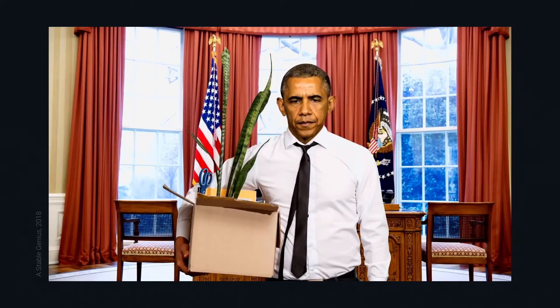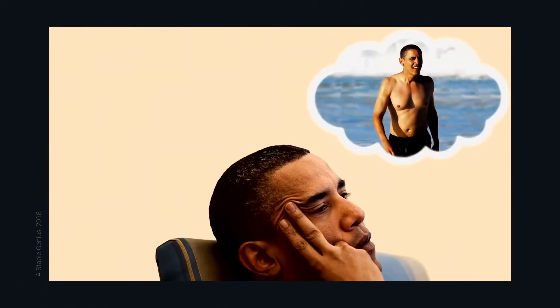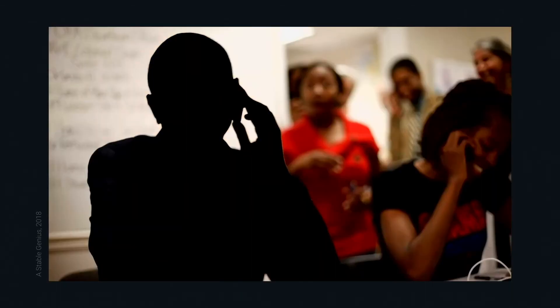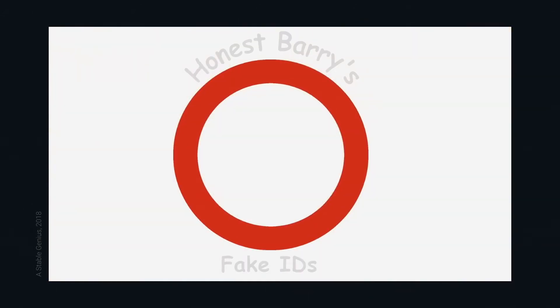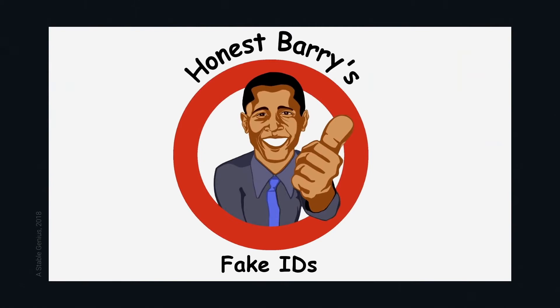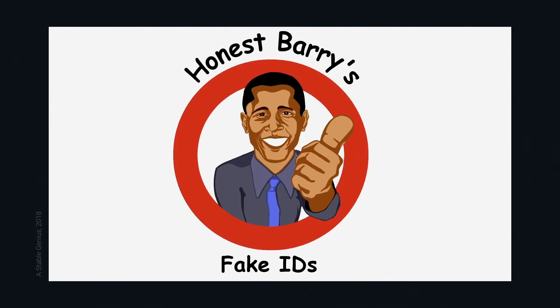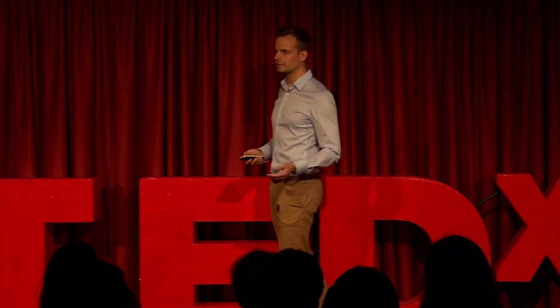For me it was imagination of faces, and for others they used the same technology to create videos or voices, as you see here in this example. [Fake video clip plays — a deepfake voice presents a satirical ad for 'Honest Berries Fake IDs', offering authentic-looking driver's licenses, social security cards, passports, and birth certificates.] As you could imagine, this video was fake as well. What you saw here was the creative work of a masterpiece using one of those smart machines.